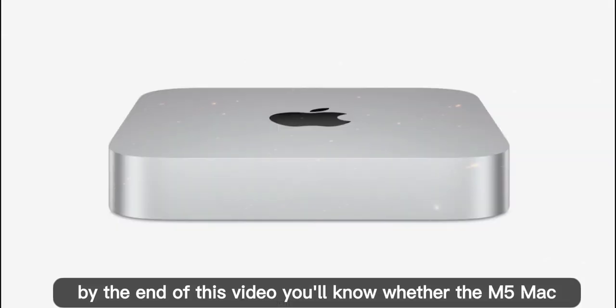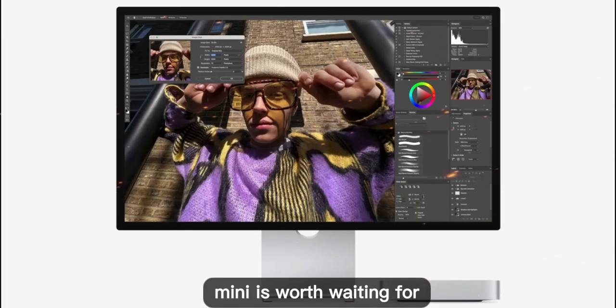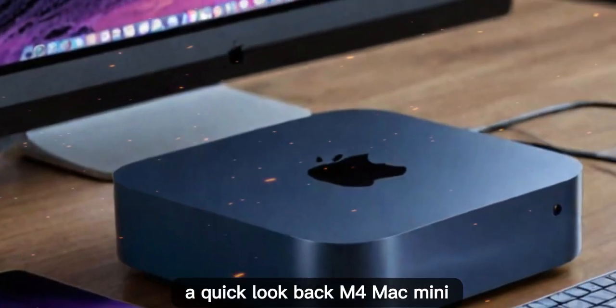By the end of this video, you'll know whether the M5 Mac Mini is worth waiting for, or if the M4 is still the smarter buy. Let's take a quick look back at the M4 Mac Mini.